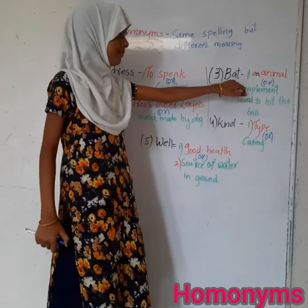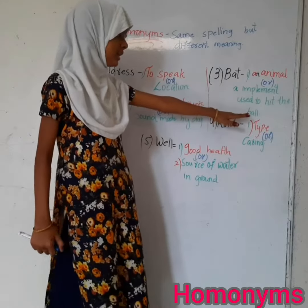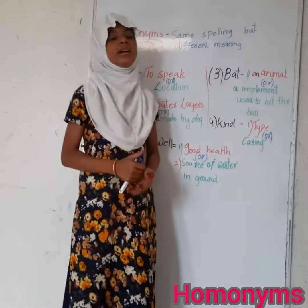The third homonym is 'bat'. It has two meanings: an animal, or an instrument used to hit the ball. For the meaning animal, let me give an example: Usually, bats sleep during the day and hunt at night.